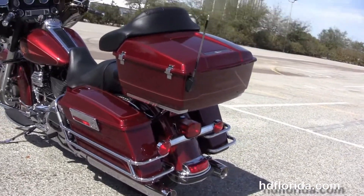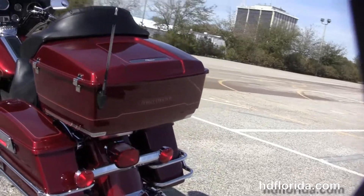Chrome saddlebag guards run to hard-locked saddlebags, and a king tour pack with the upgraded antenna.